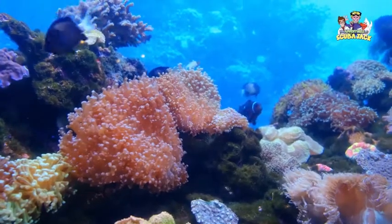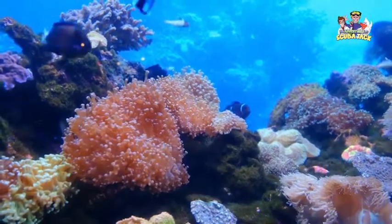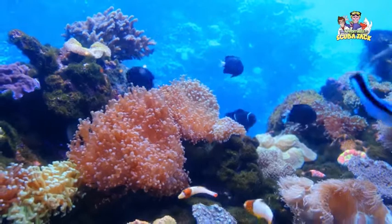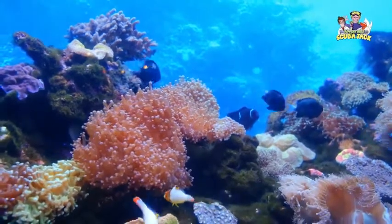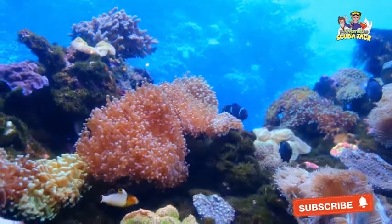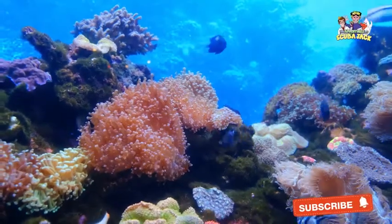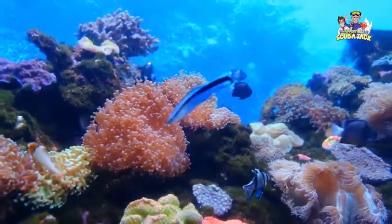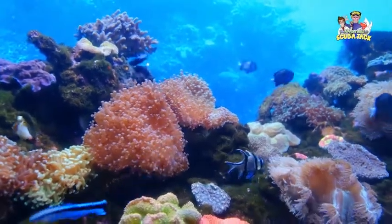Our seas and oceans have a wide range of fierce creatures. They can look scary, whether it is because of their massive size or their sharp teeth. But along with these intimidating creatures, there are also sea animals that look funny or humorous. If you were to swim past them in a sea or ocean, you would probably smile, laugh, or want to get closer.